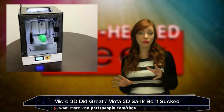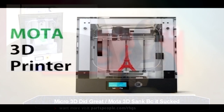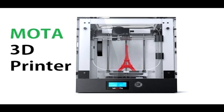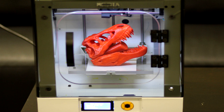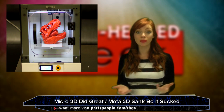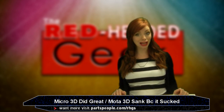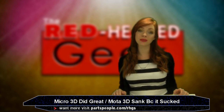The other one worth mentioning was the Mota 3D — not because of its success, but because the company realized it was selling a 3D printer so cheap that it didn't work well. People questioned and complained, and the company came out and said, 'Actually, you're right.' I guess that's what happens when you try to sell a 3D printer for $99 and claim it to be quality.